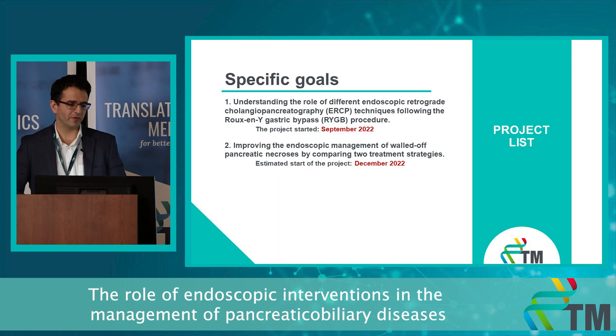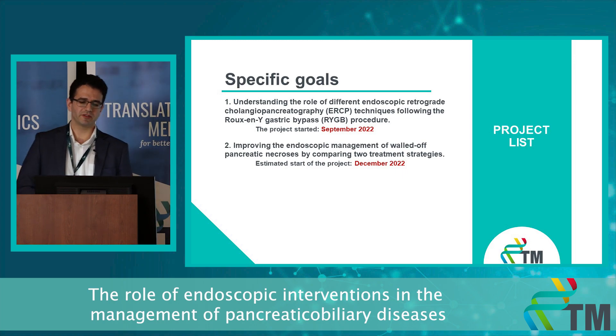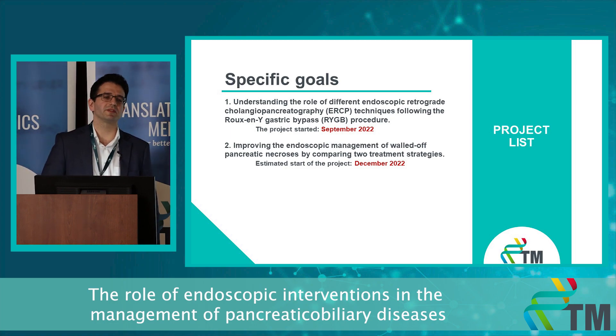To fulfill this vision and mission, I am currently chasing two specific goals. The first is to understand the role of different ERCP techniques following Roux-en-Y gastric bypass operations. And the second is to improve the endoscopic management of walled-off pancreatic necrosis by the comparison of two treatment strategies.